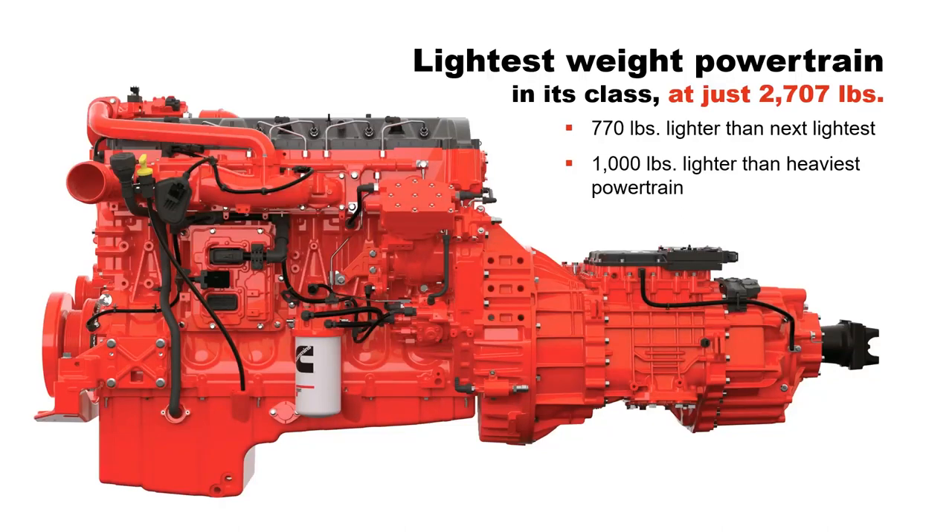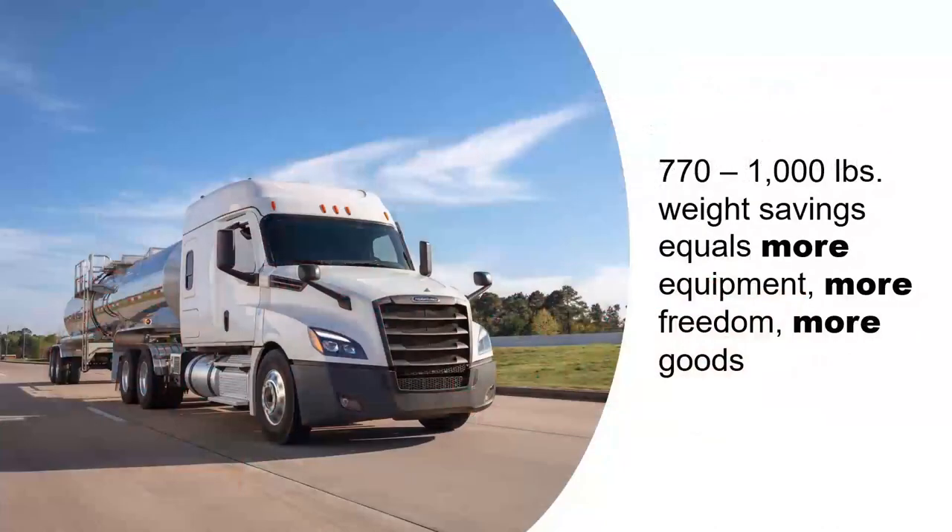At just over 2,700 pounds, the X12 with Endurant HD is 770 pounds lighter than the next lightest 13-liter powertrain and over 1,000 pounds lighter than the heaviest. That's 770 to 1,000 pounds in weight savings.